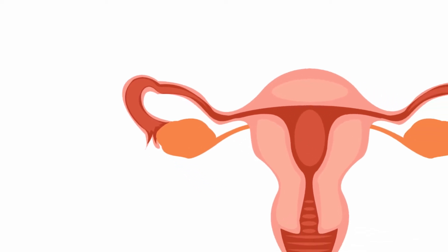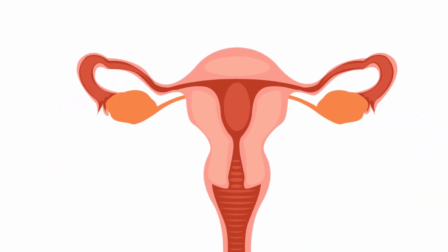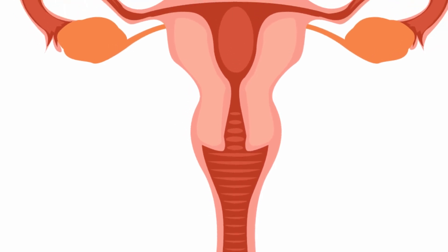The uterus is a hollow, muscular, pear-shaped organ located behind and above the urinary bladder, connected to the two fallopian tubes on its superior end and to the vagina via the cervix on its lower end.